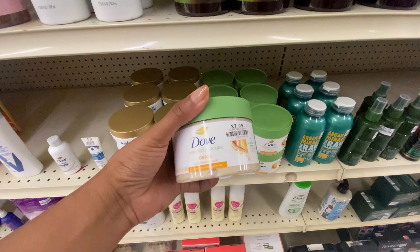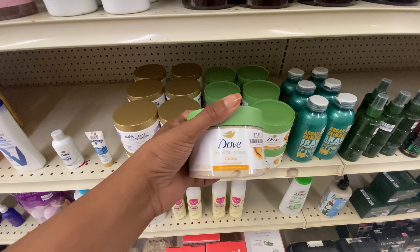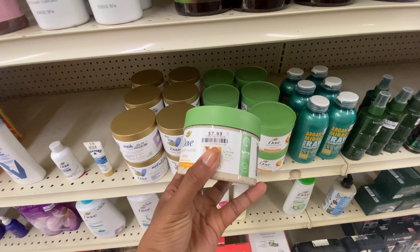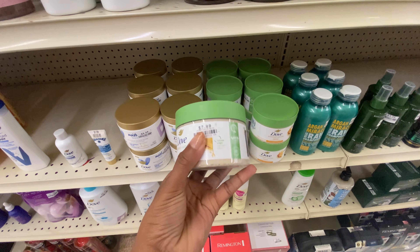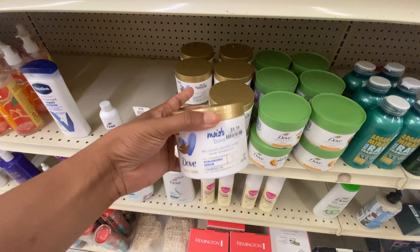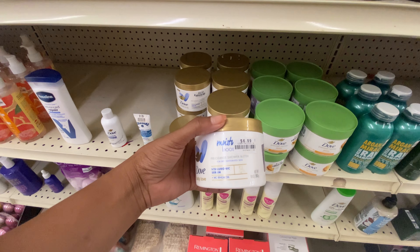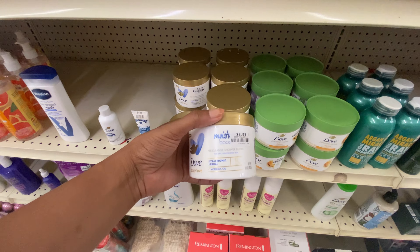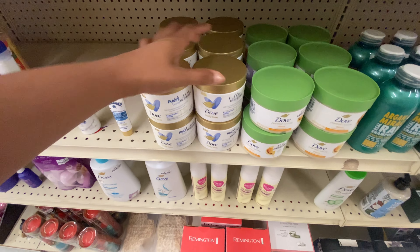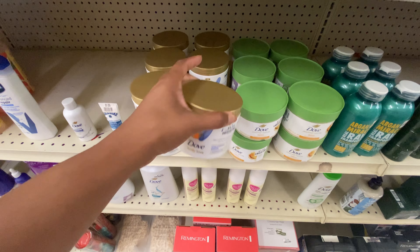Speaking of Dove — I have found an exfoliating body polish I've never seen before. This is Dove Powered by Nature Detox Exfoliating Body Polish for $7.99. Never seen this in stores before, and this price point is actually the same as Target and Walmart. Also, this is Dove's Moisture Juice Pre-Cleanse Shower Butter with hyaluronic serum and morning oil — that sounds fabulous. I've never heard of a pre-shower butter. I'm definitely down to try it — it's only $6.99.